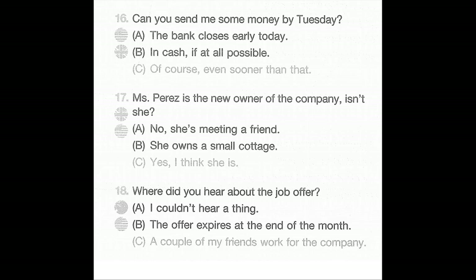Number 18: Where did you hear about the job offer? A: I couldn't hear a thing. B: The offer expires at the end of the month. C: A couple of my friends work for the company.